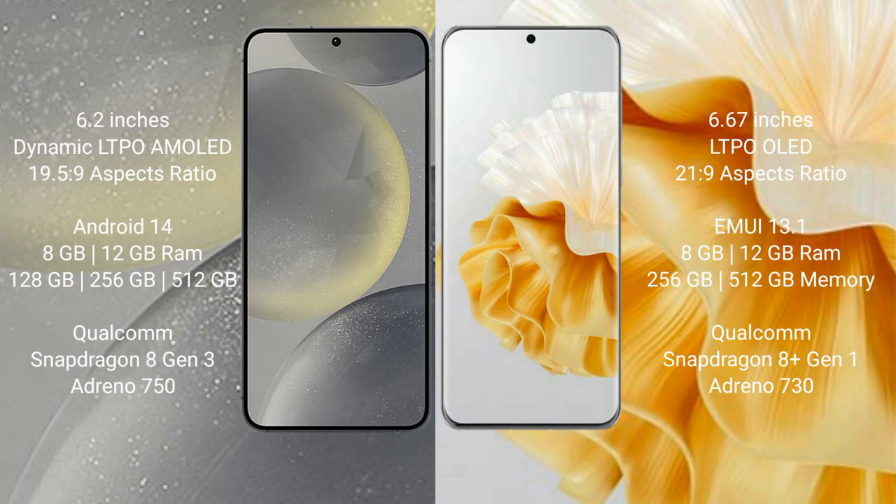Huawei P60 Pro comes with 8GB and 12GB RAM options, and 256GB and 512GB storage. It features a Qualcomm Snapdragon 8 Gen 1 processor and Adreno 730 GPU.